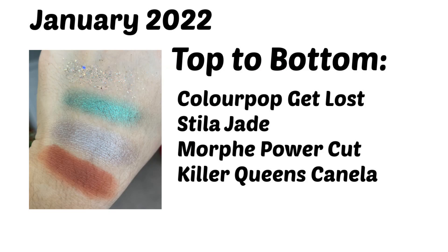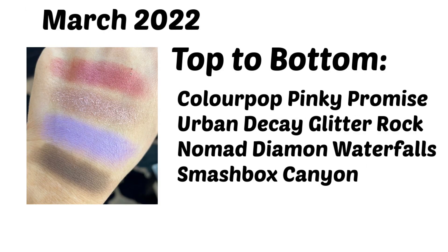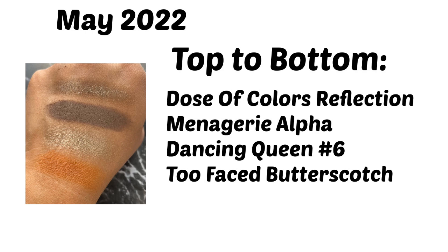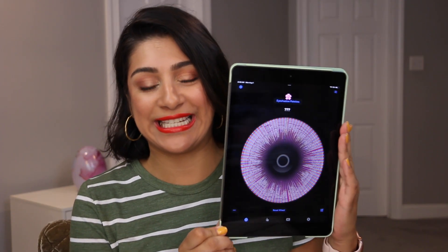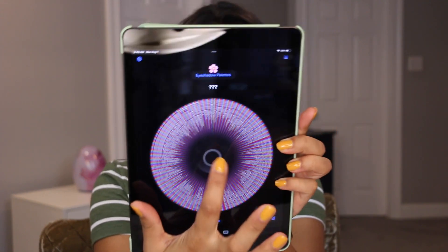Before I roll in that new palette, I want to share with you guys all the color stories I've had since the beginning of this year. I've downloaded Tiny Decisions onto my iPad to make it easier for you guys to see what's coming up. We're going to roll in one palette and one palette only this time, which is perfectly fine — better than nothing.